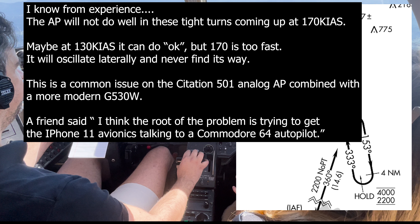This is a common issue on the Citation 501 analog autopilot combined with a more modern Garmin 530W. A friend once said: I think the root of the problem is trying to get an iPhone 11 avionics talking to a Commodore 64 autopilot.